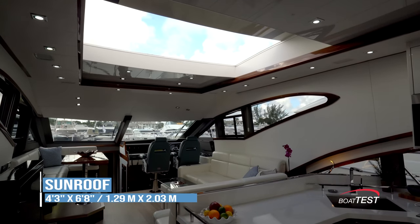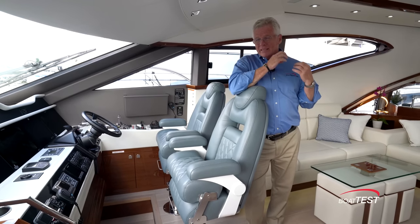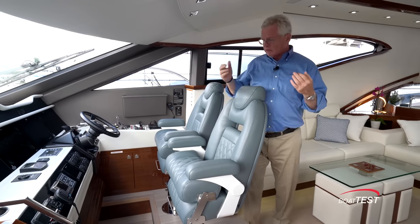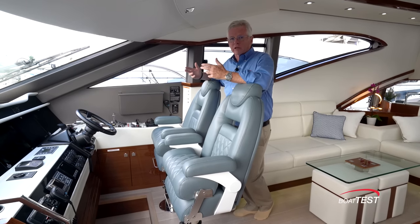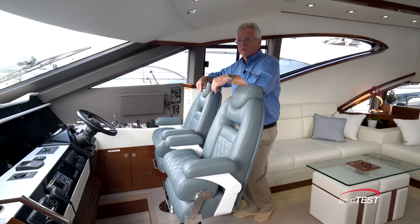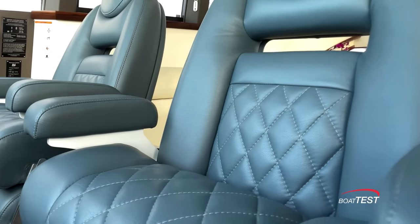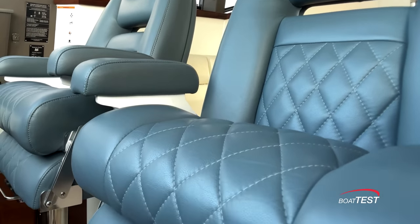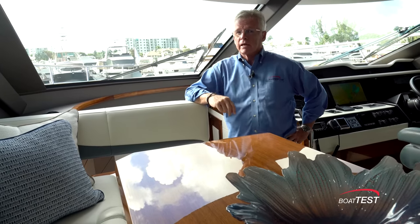Neptunus takes their fit and finish to the next level — take these helm seats for example. They're from Pompanette, but three components go into them: the pedestals are from Italy, the seats are from Pompanette, and the upholstery is custom from Peterson's Upholstery. Now let's move down below to the accommodations — there's a lot to like down here.